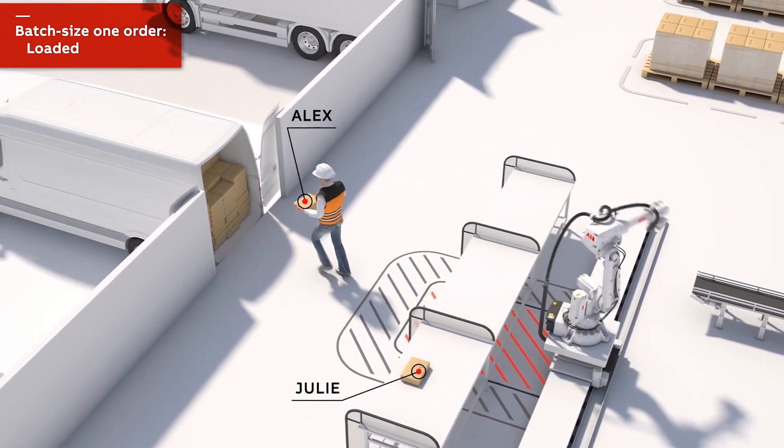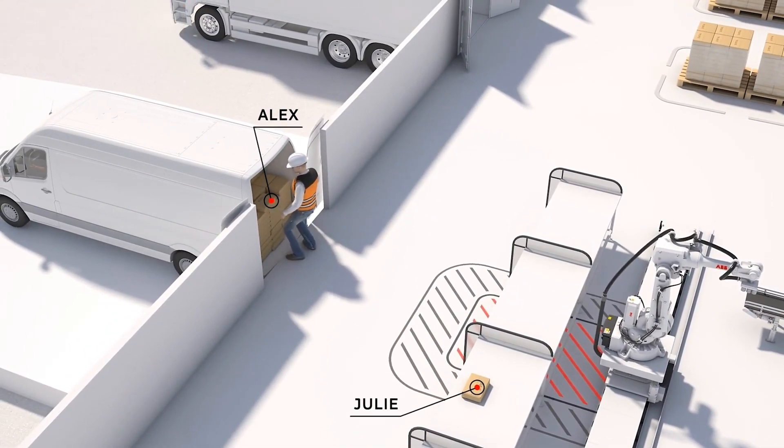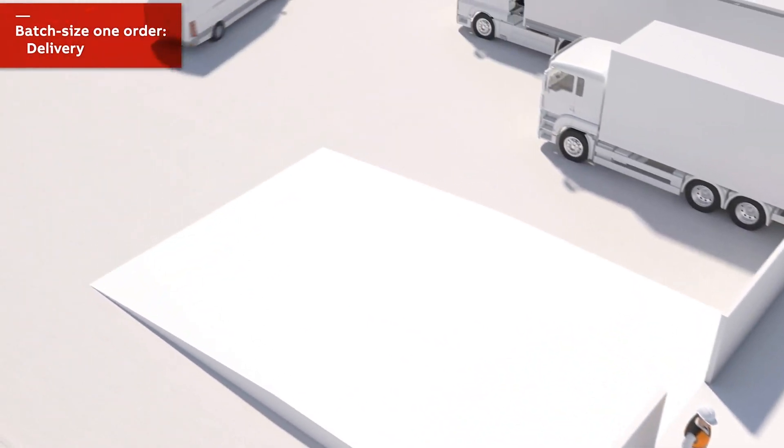Now Alex's package has been sorted through one of the three lanes and is going into the van. Through the last mile operator, Alex's package will be delivered in minimal time.